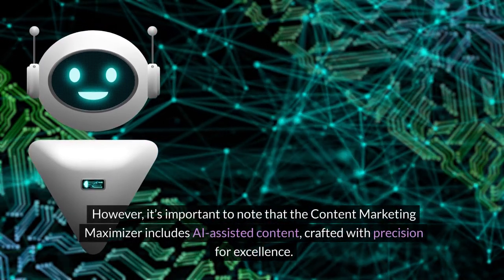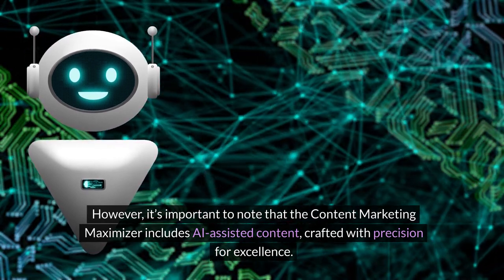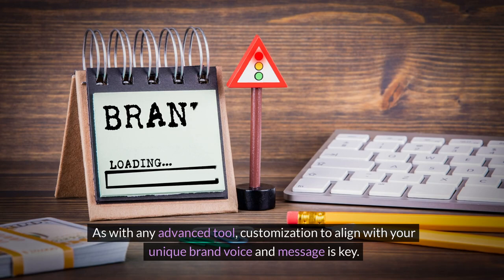It's important to note that the Content Marketing Maximizer includes AI-assisted content, crafted with precision for excellence. As with any advanced tool, customization to align with your unique brand voice and message is key.